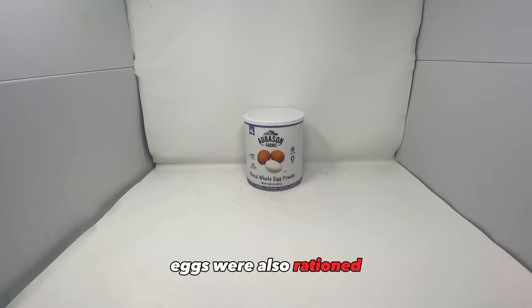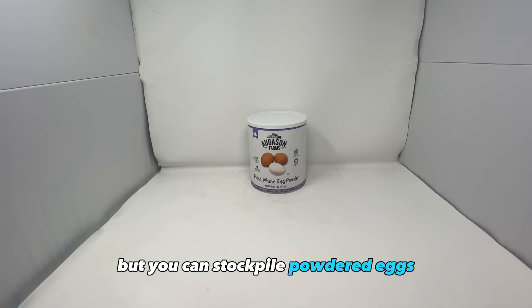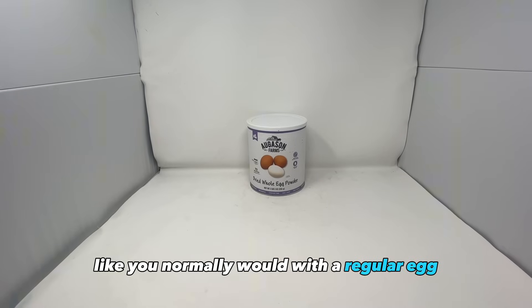Eggs were also rationed. It's hard to stockpile eggs because they go bad, but you can stockpile powdered eggs which last much longer than regular eggs. You just add water to these and cook them up like you normally would with a regular egg.